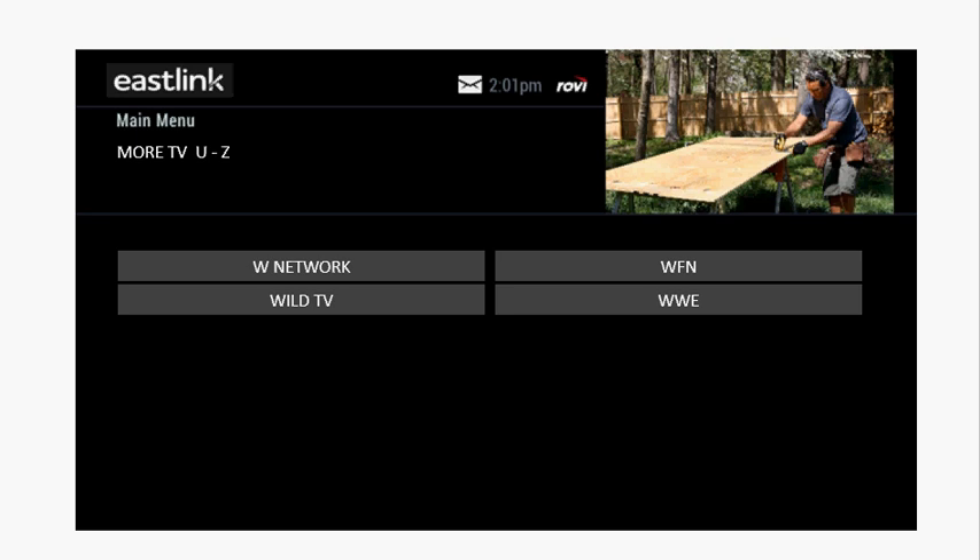Under each one of these buttons are hundreds of shows that you can watch anytime you like. You can start the show, you can pause, you can rewind.